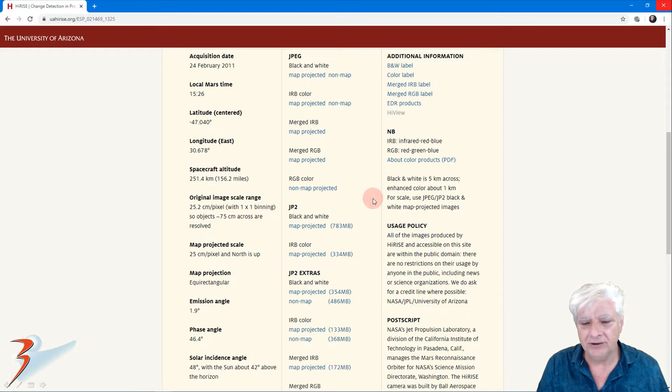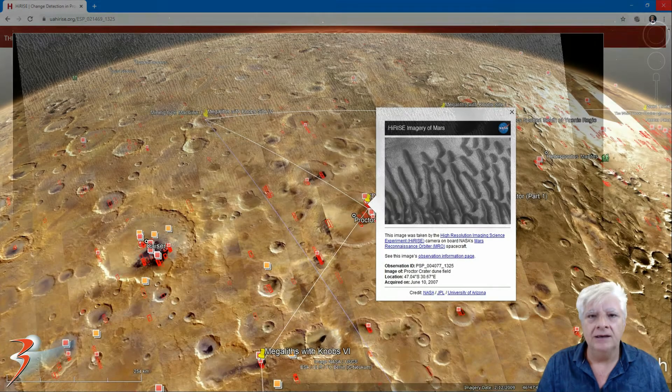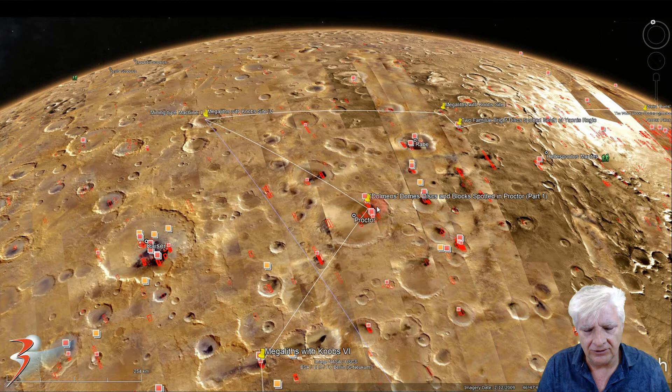Images I'm showing you are cropped from this JP2 black and white file. Here's a look at the terrain — these small white specks littered throughout this region are the anomalies we're checking out close up. Located in Proctor Crater at 47.04 degrees south, 30.67 degrees east, in that dark patch inside the crater. That's a huge dune field over there to the top right.